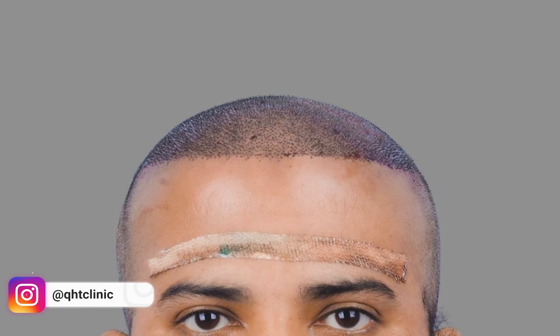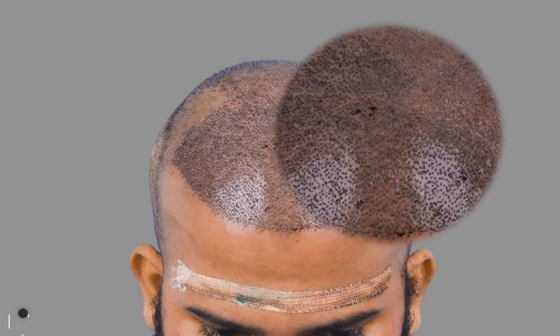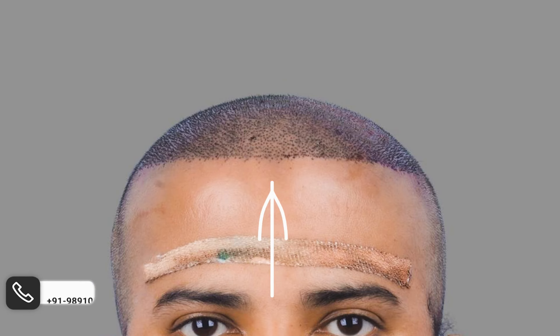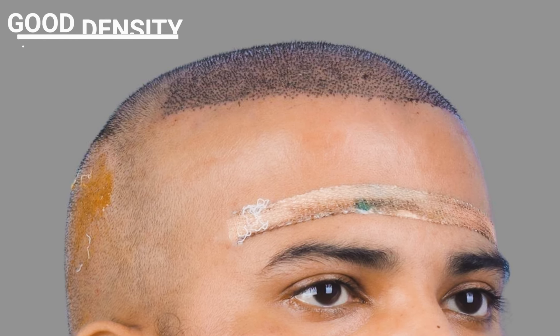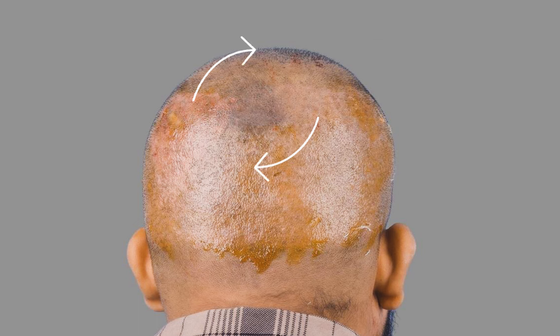Our surgical approach for this case included the creation of a custom hairline using single and thin hair grafts. The hairline was positioned at 7.2 cm from the glabellar point, providing an aesthetically pleasing look. We aimed to provide good density of hair at the frontal part and the crown area.